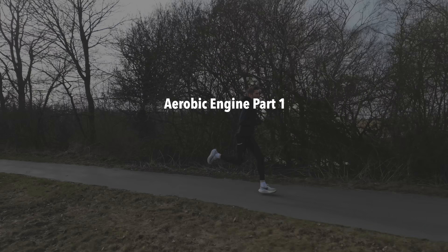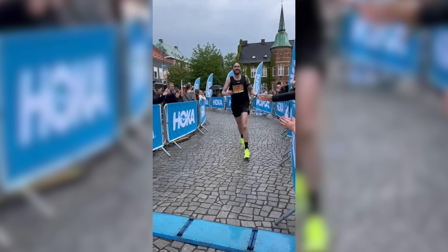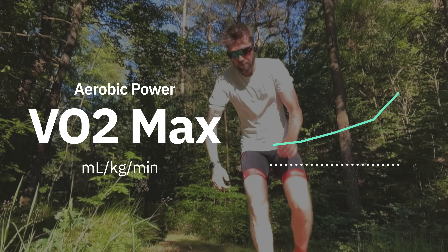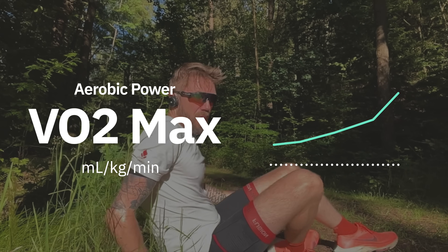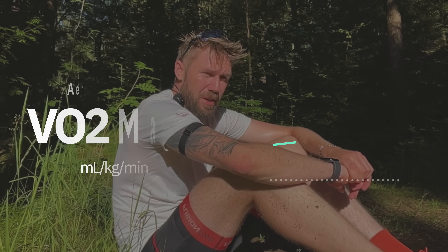Let's start with the first part of your aerobic engine, which is also known as aerobic power. In simple terms, this is your body's ability to take in, deliver, and use oxygen when you run. Usually, we measure aerobic power with something called VO2 max, which is basically how much oxygen your body can use at your max effort. The higher your VO2 max, the better the engine.